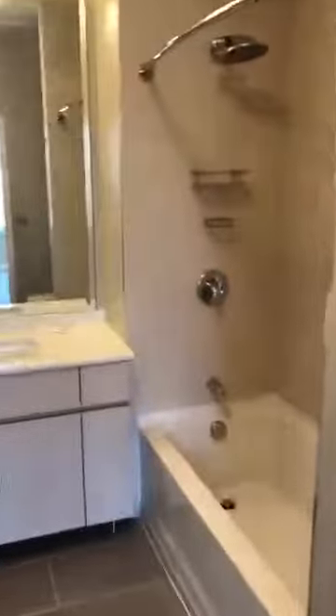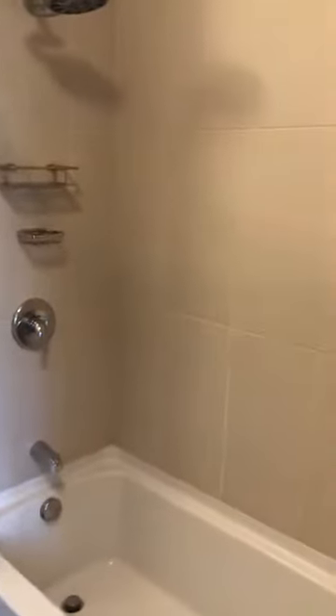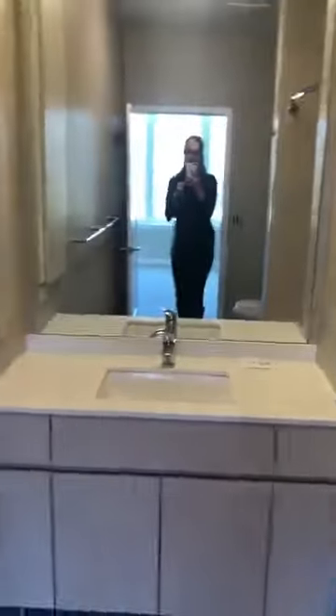And then here is the second bedroom. Here's the walk-in closet. And then this one has a tub. So each bedroom has its own attached bathroom — one with a shower and one with a tub.